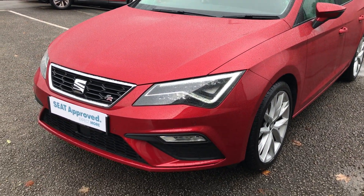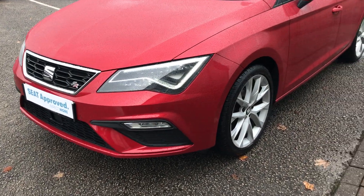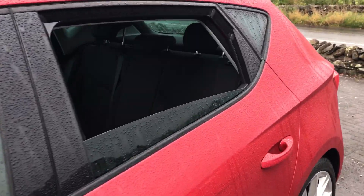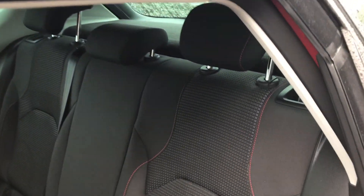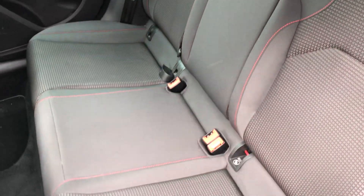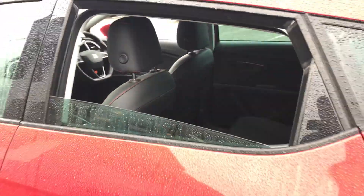Moving on to some of the features, we've got the full LED headlights up at the front, front parking sensors, and 17-inch Dynamics alloy wheels. We've got the Nora black cloth interior with red sport stitching around the outside of the seats and the headrests, which gives you a bit of a sporty feel.